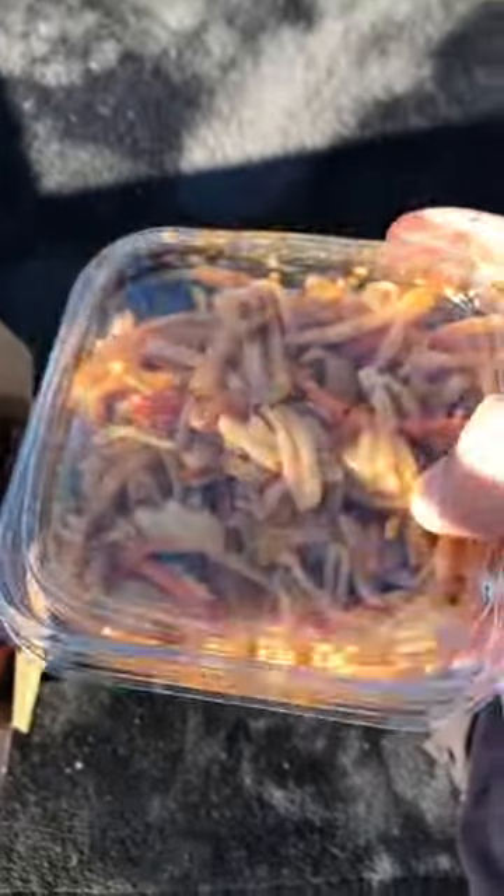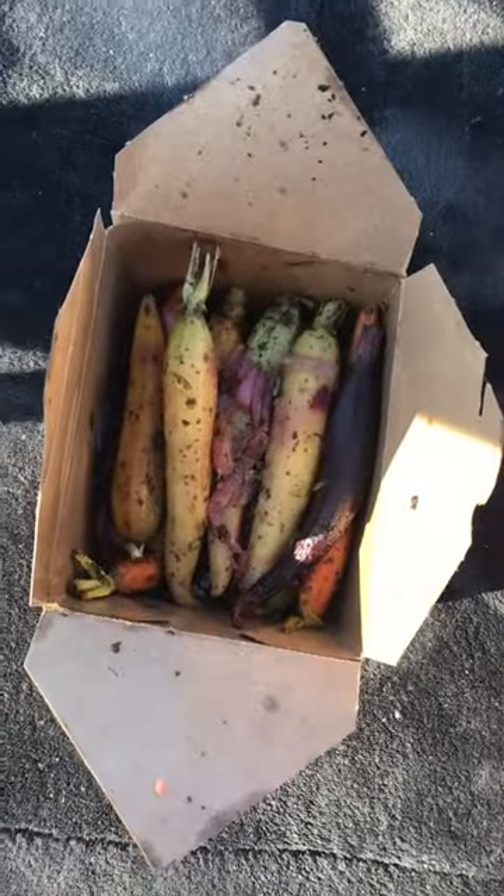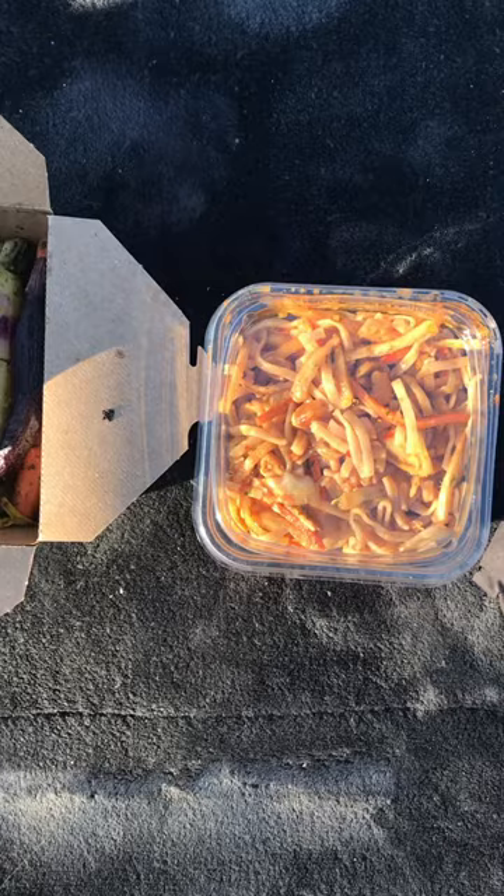At about five o'clock I came out and had some pad thai noodles and some carrots, and came out to this lake, which was really nice.